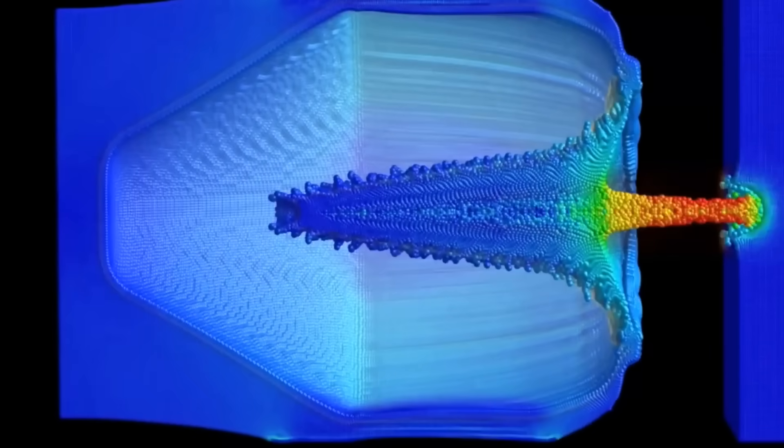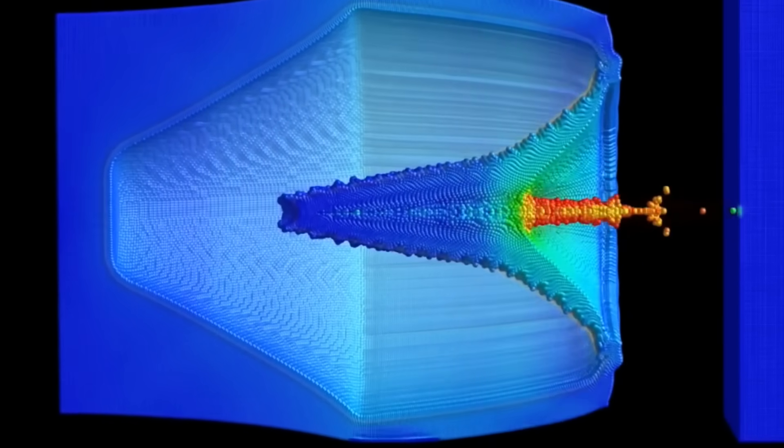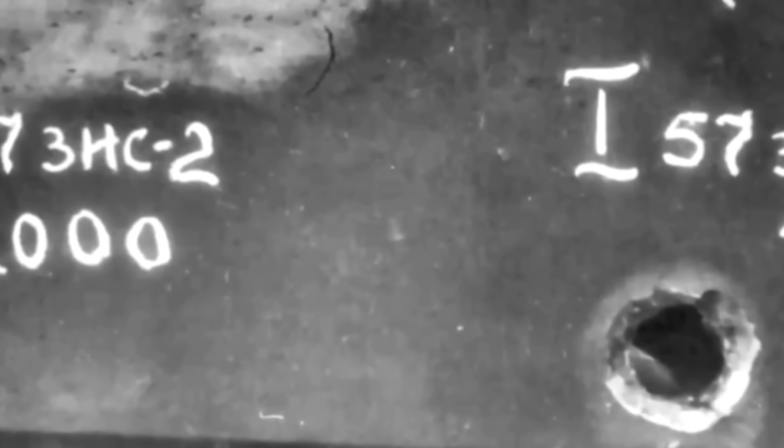Even so, signs of a shaped charge hit remain distinctive. From outside, the wound is often a small round hole, a few centimeters in diameter. But inside, the damage is brutal: melted and eroded armor, shredded equipment, and fragments everywhere. Crews rarely survive the cascade of effects if the hit causes ammunition or fuel to detonate.